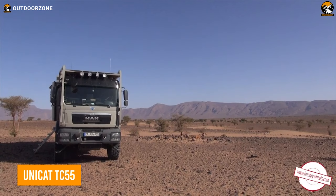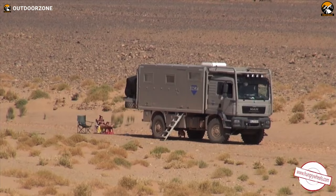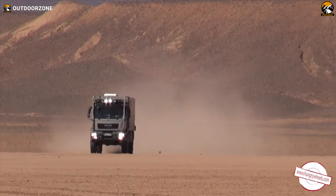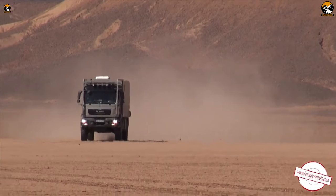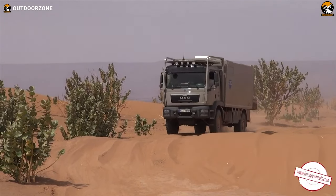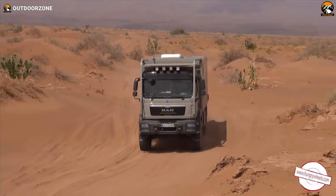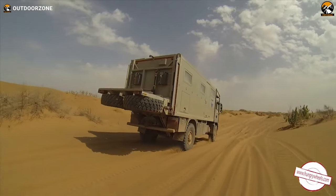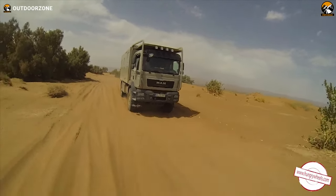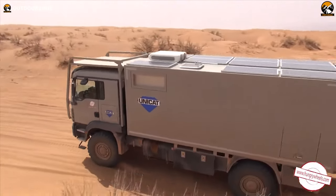The Unicat TC55 is the perfect choice for the true off-roading enthusiast. Built on the powerful MAN TGM 18.340 4x4 truck, this adventure-ready vehicle is designed to tackle even the most challenging terrain, allowing you to explore beyond the beaten path. The Unicat TC55 has a double bed for comfortable sleeping, a bathroom with a wash basin and toilet, a separate shower, and a full kitchen. Furthermore, to keep your adventure going, the Unicat TC55 is also solar powered, so you can stay powered up while on the go.